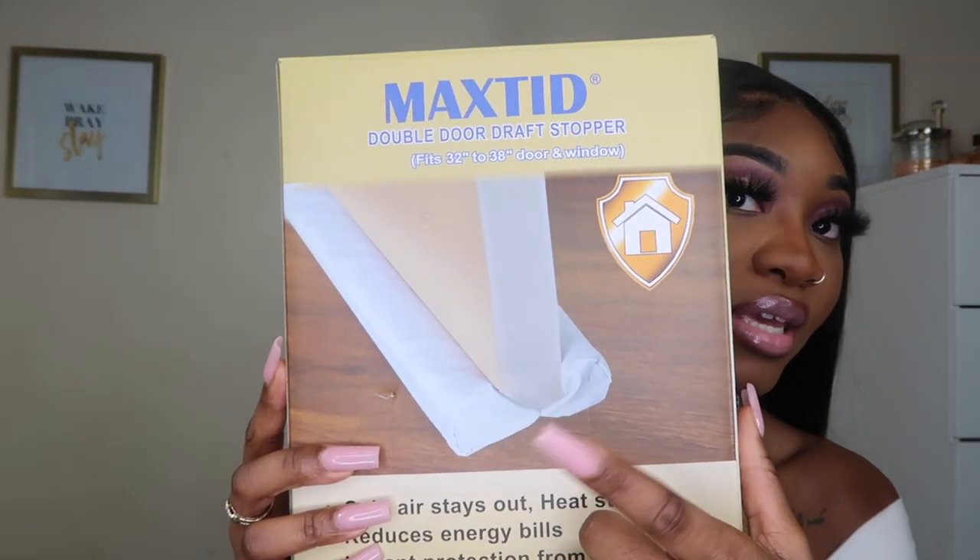The first thing that I purchased from Amazon I can't physically show you right now because it's being used for the purpose it was purchased for. That item is this draft stopper. I got it from Amazon in the color brown because my door is brown. I live in a high apartment building so there's always a draft, and I have a balcony as well, so you'd hear the wind and there'd be smells in the hallway. I was just tired of covering the bottom of my door with a towel.